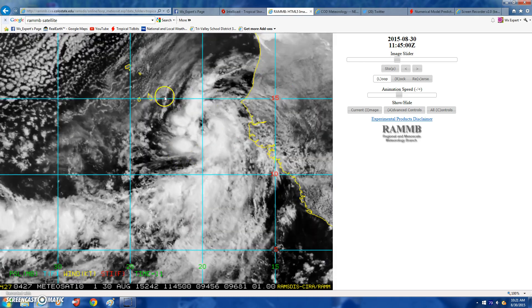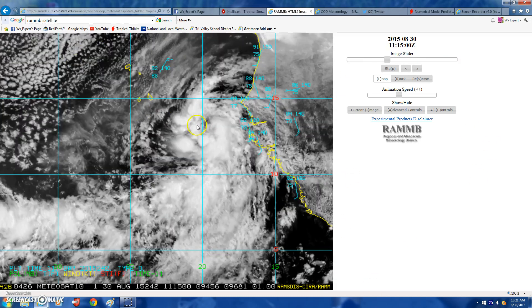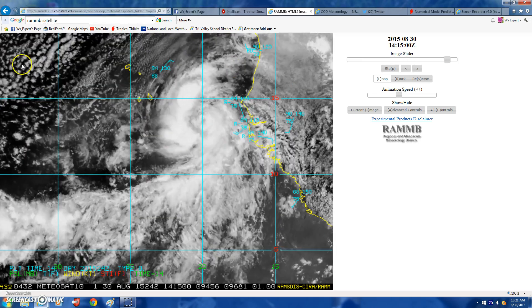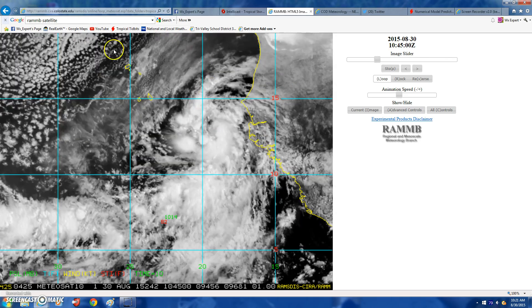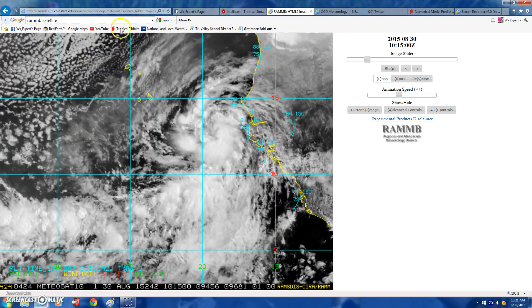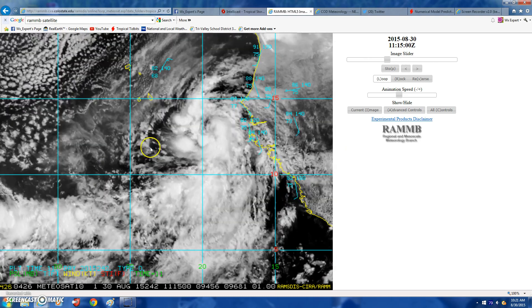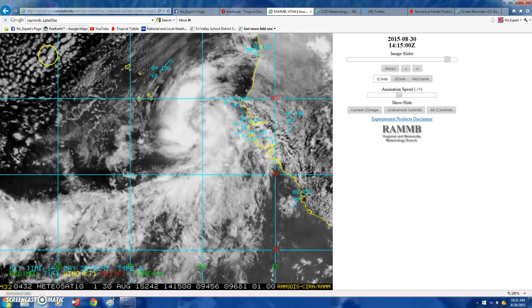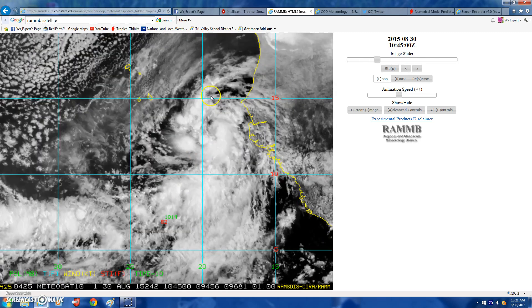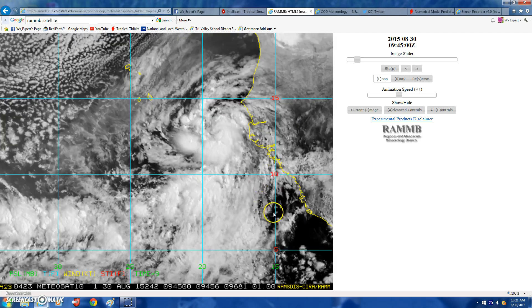So we gotta start talking about this system right here — this is the next worry, and the worry is going to be for the Cape Verde Islands, because they're under a hurricane watch. You don't see that often — you do not see a hurricane watch issued for the Cape Verde Islands. Most systems just don't develop until they get west of about 25 west, but this one has been here for a long time spinning northwest.